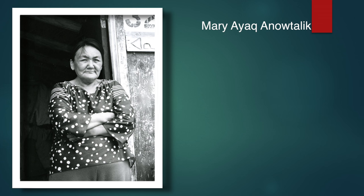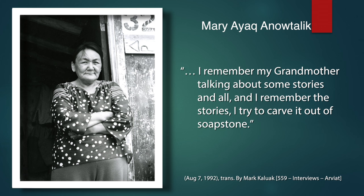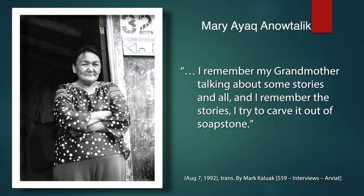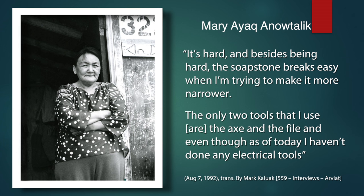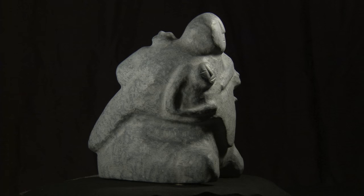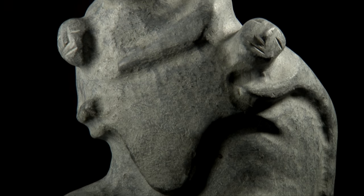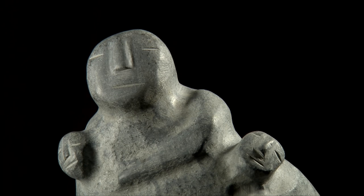The sculpture of Mary Ayak, seen in front of her Rankin Inlet home, provides an excellent example of the aesthetic most associated with her community. Austere, unpolished greystone pieces, with their simple, even minimal form, echo the particularly harsh realities of traditional life of the Caribou Inuit living inland west of the Hudson Bay coast.